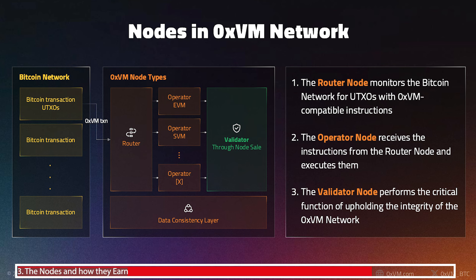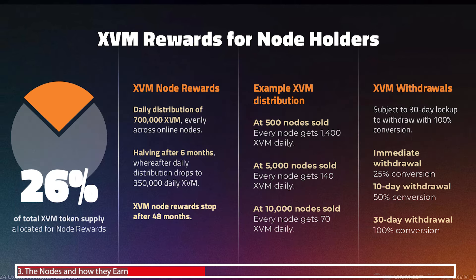Within the 0xvm network there are three types of nodes. The router node monitors the Bitcoin network. The operator node receives instructions from the router node. And the validator node — which is the one we can purchase — performs the function of upholding the integrity of the network.